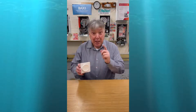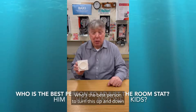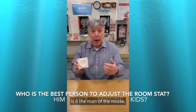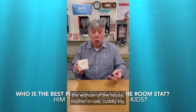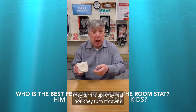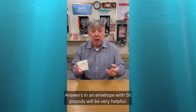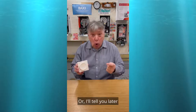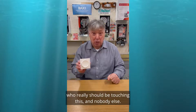Room thermostat — here's a question: who's the best person to turn this up and down and control the heating system? Is it the man of the house, the woman of the house, the mother-in-law, a cuddly toy, or just anybody who feels cold — they turn it up, they feel hot, they turn it down? Answers in an envelope with £50 would be helpful, or I'll tell you later who really should be touching this and nobody else.